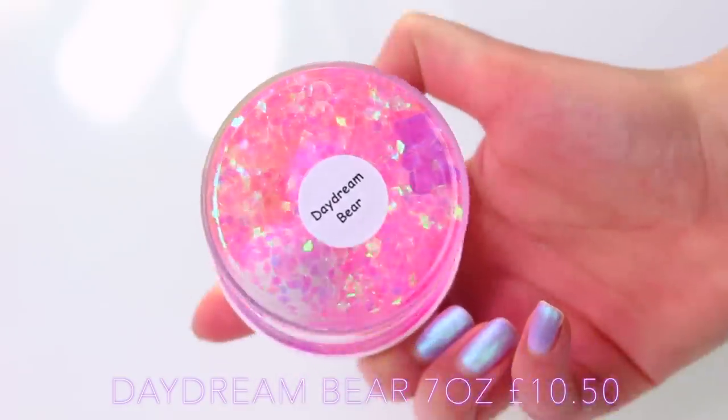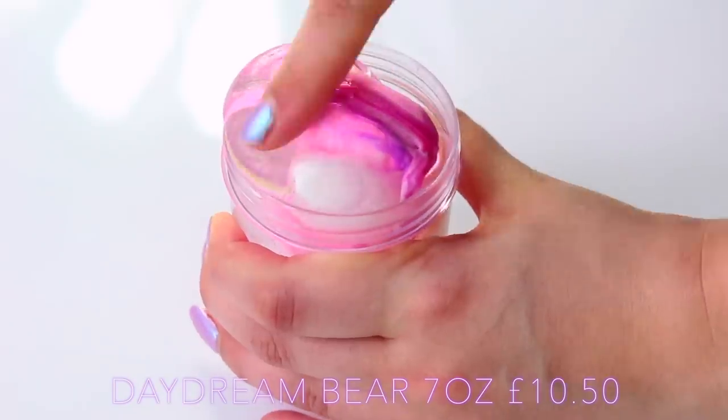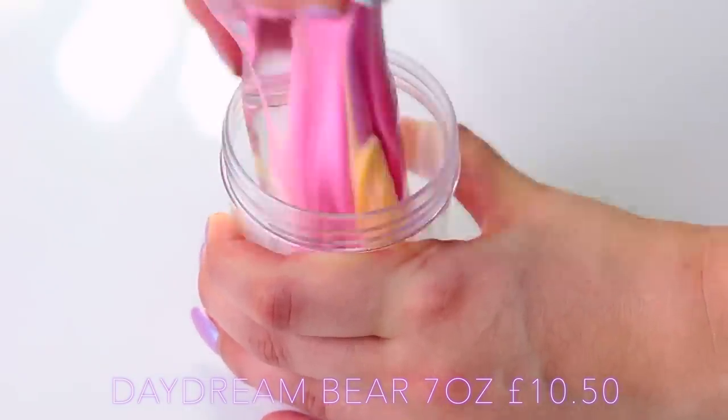I actually thought this was a pom-pom slime to start off with, but when I opened it up I actually realised there were clay balls on top and they're all multi-coloured with a clear base underneath. So it's so interesting to watch it mix in.